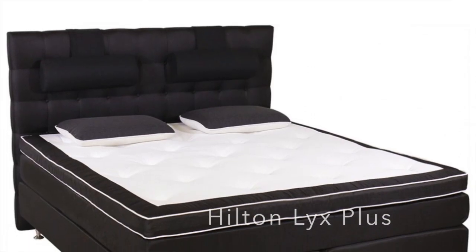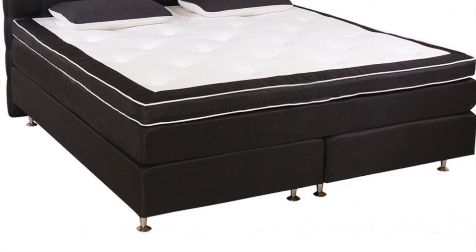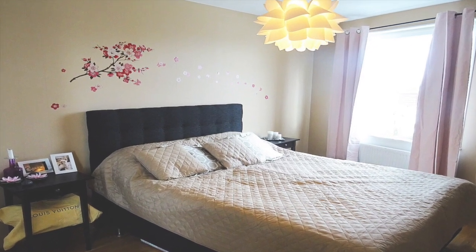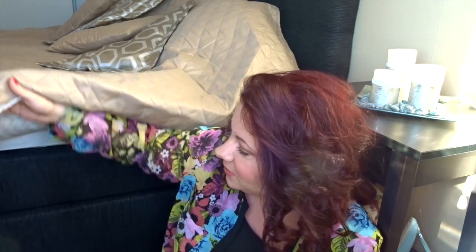My second non-fashion and beauty favorite is our bed. I'm going to insert a picture of it so you can see how it looks. We got it at the beginning of July. It's a quite big bed — it has three parts. Super soft, super comfortable. It really feels like you're sleeping in a hotel. So one favorite for this month is our bed.